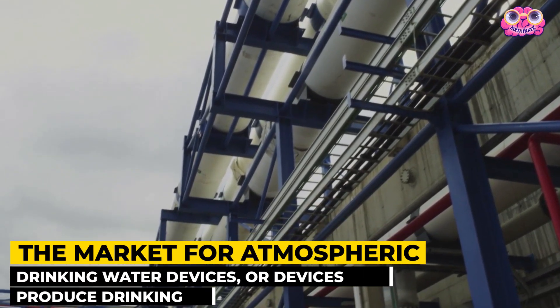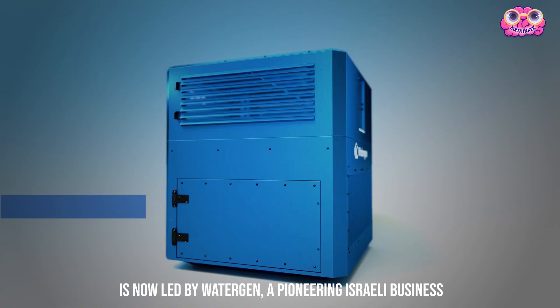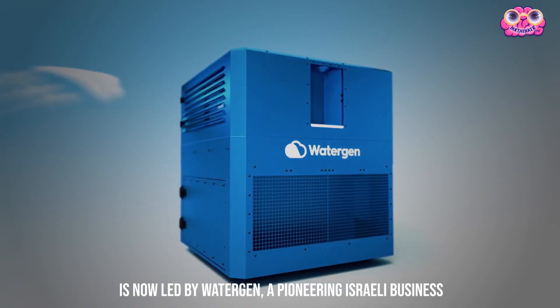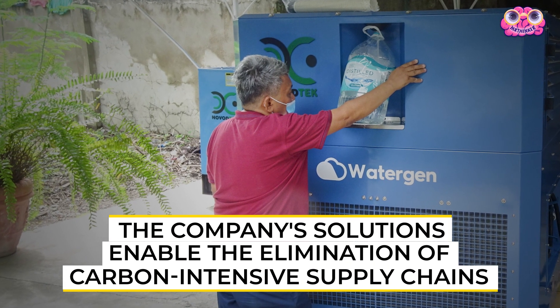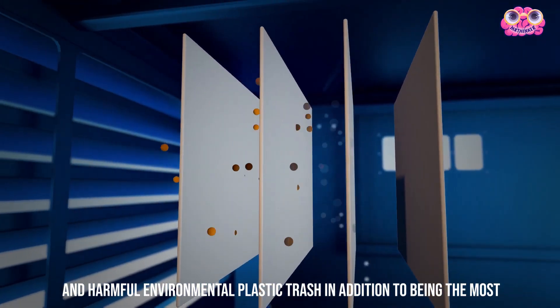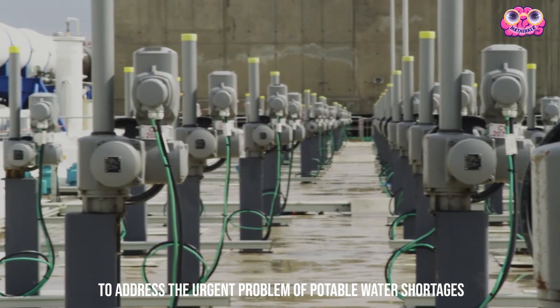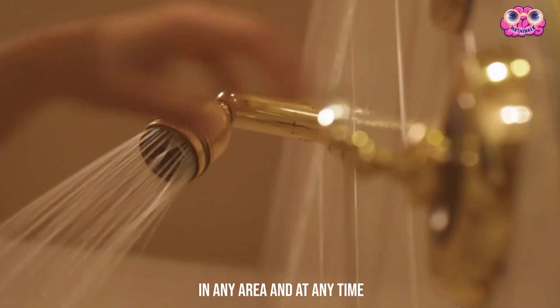The market for atmospheric drinking water devices — devices that produce drinking water from the air — is now led by WaterGen, a pioneering Israeli business. This company's solutions enable the elimination of carbon-intensive supply chains and harmful environmental plastic trash, in addition to being the most efficient and cost-effective way to address the urgent problem of potable water shortages in any area and at any time.